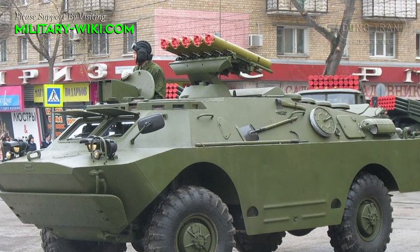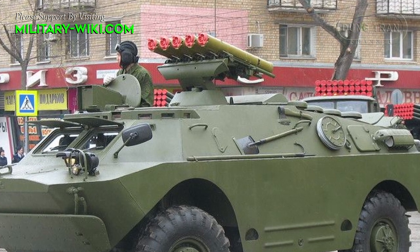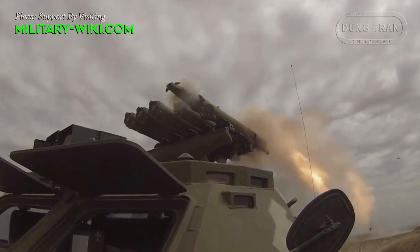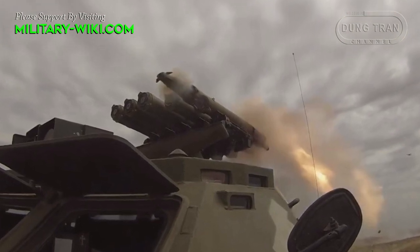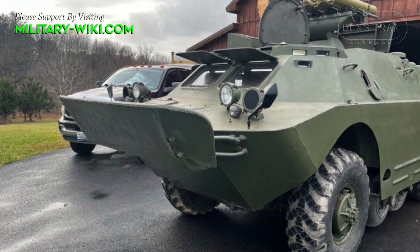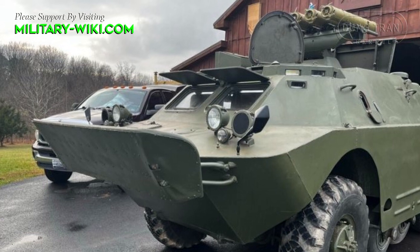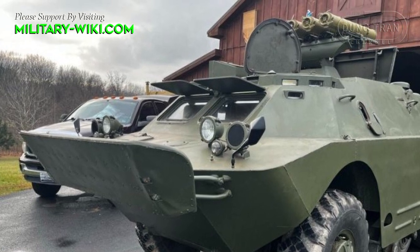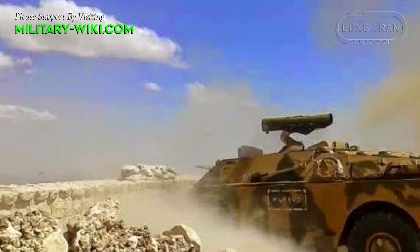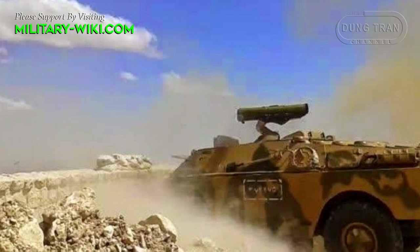In terms of firepower, the 9P-148 is equipped with a launcher of 5 9M113 Concourse missiles. The system is also compatible with the 9M111 Fagot missile. Each 9P-148 system can carry up to 16 9M113 missiles, or a mixture of 10 Concourse and 10 Fagot missiles. When not in use, the launcher with missiles is retracted inside the hull.